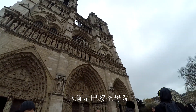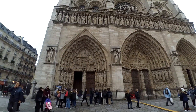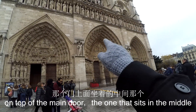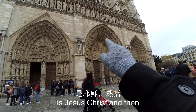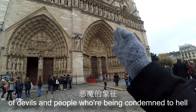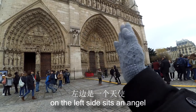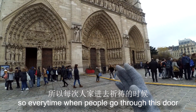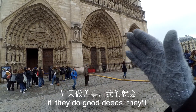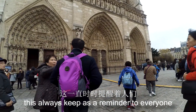This is Notre Dame de Paris. Let me explain some things related to the building. There are three doors on the church. The doors carry symbolism: one represents Jesus, and the right side of the church is the priest's side. When people come to pray, if they are going to do bad things they will go to the left side; if they are going to do good things they go to the right side. The doors always remind people of this. On top of these doors are the saints.